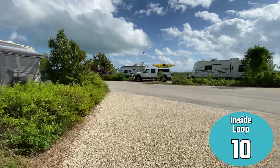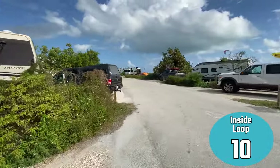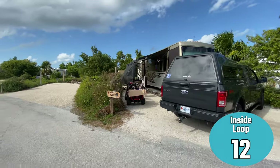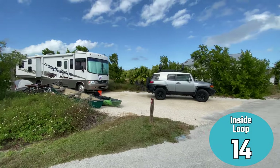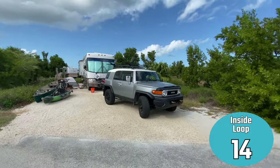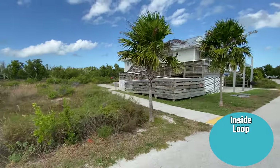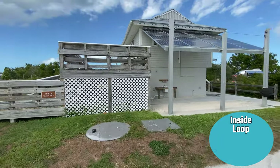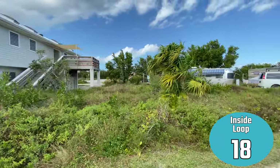As you come out of site 10 you can see we're looking back out at the outside loop to give some orientation of where we are. Some of the sites used up every square inch of their area with large Class A rigs and a toad. Many people also brought their own kayaks and canoes because there is great kayaking taking off from the day use area. Here's the bathroom and facilities — there's an outside shower and an outside sink for washing dishes for tent campers.